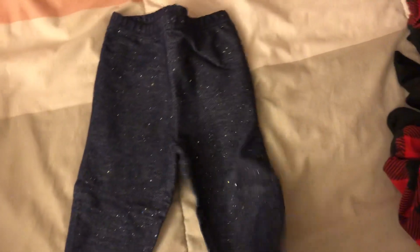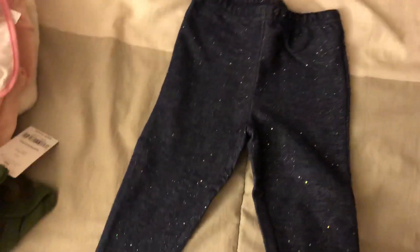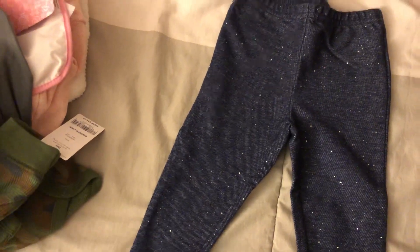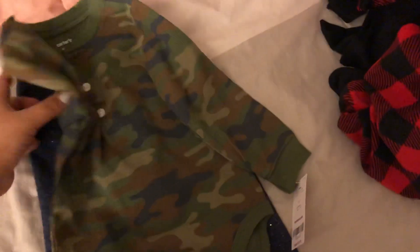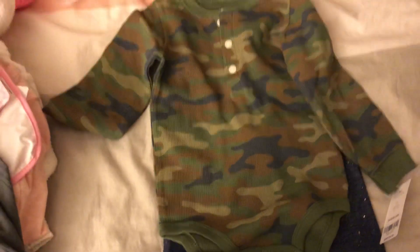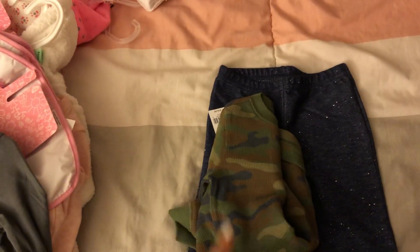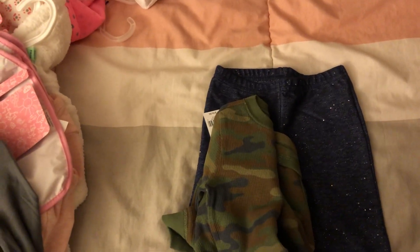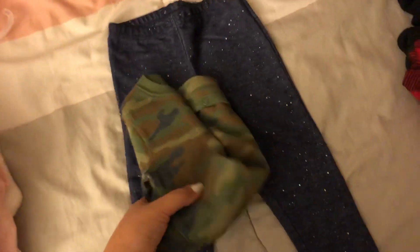Another thing I got online — these were door busters at Carter's. They're just leggings with glitter detailing and I thought they were super cute. And then I just love camo, so I got her these camo leggings too. My mother-in-law got her a fur vest — a black and white one — and I think it would look so good with the camo in the wintertime.